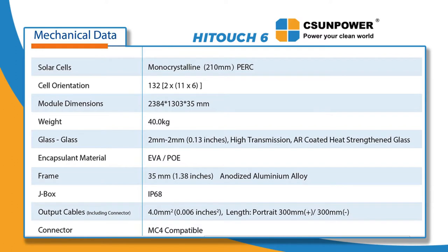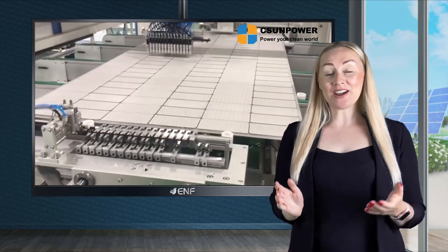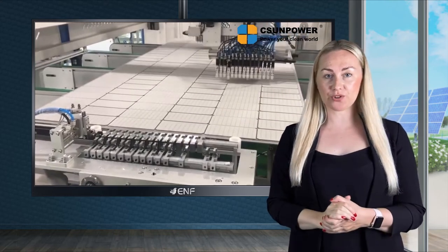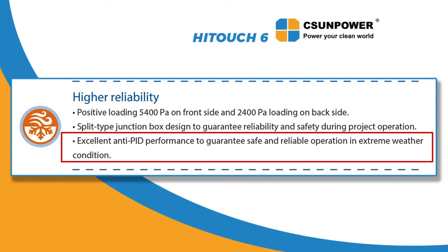Split-type junction box with an IP68 protection rating ensures the safety of modules' electrical components. Well-thought-out design, high-quality components, and strict control of all manufacturing processes allows us to guarantee excellent anti-PID performance.